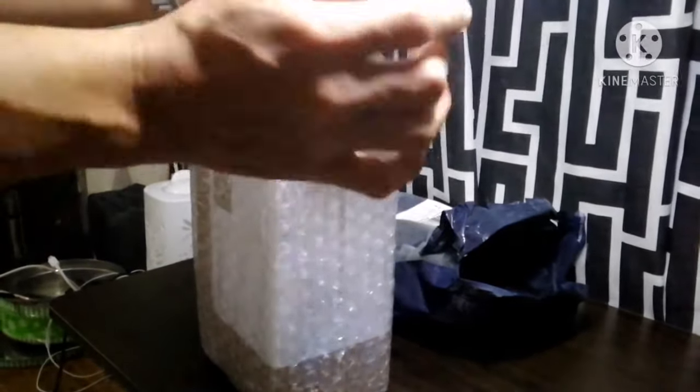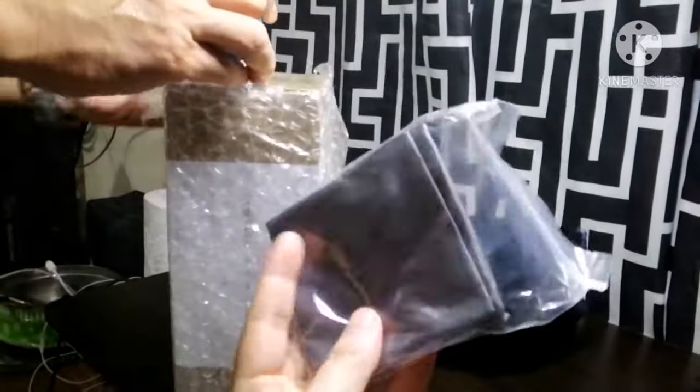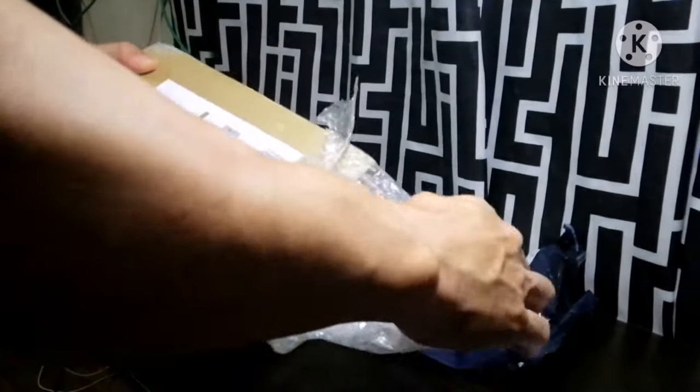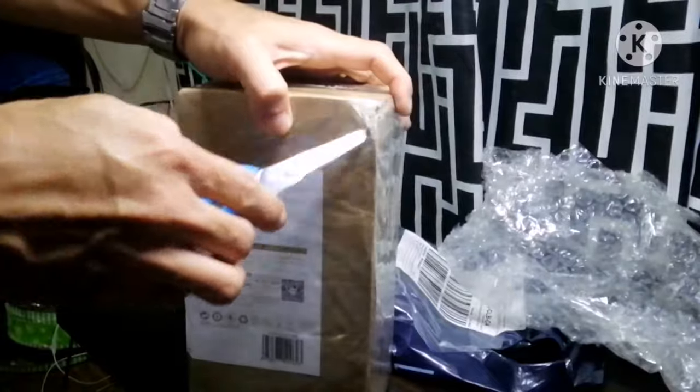Ayan, ina-unbox na siya. Good job si Seller — naka-bubble wrap siya. Tapos naka-plastic pa siya after ng bubble wrap.